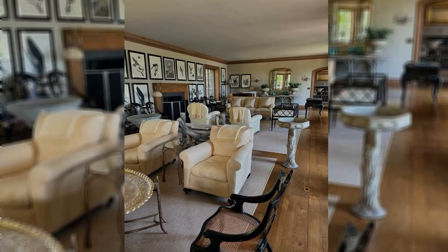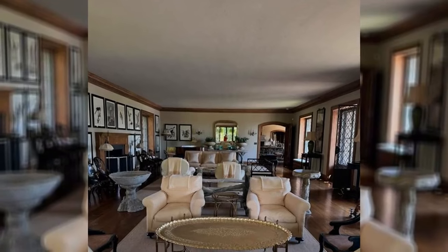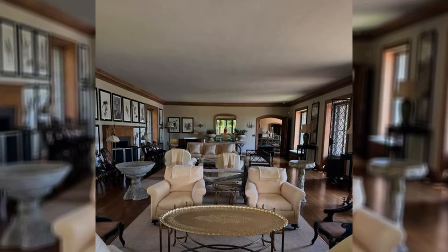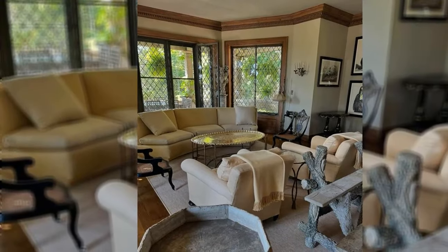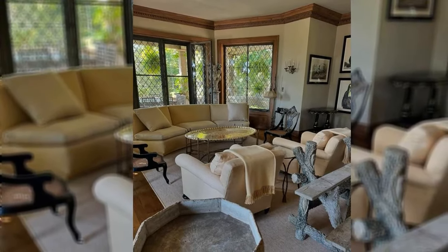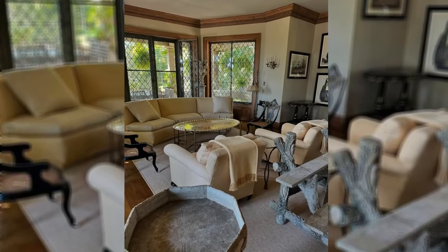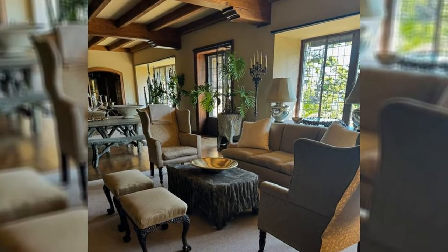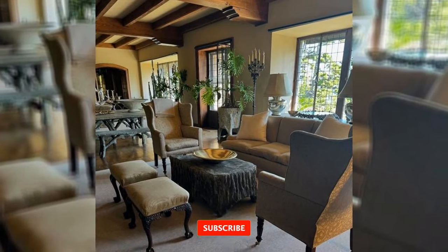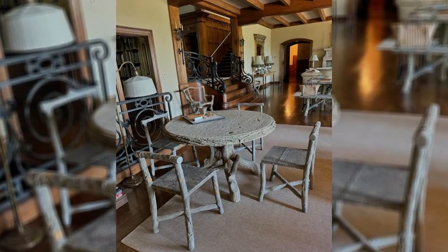Reactions to the designs were swiftly varied, with some applauding Stewart's vintage aesthetic and others likening it to a furniture showroom. "It doesn't appear cozy and welcoming. Appears less like a house and more like a furniture showroom. Sad to see," a commenter said. "I detest to say it, but I must. There doesn't appear to be a single cozy chair. The hues are really muted. Looks more like the foyer of a really manly men's club than it does like a house," another individual said.